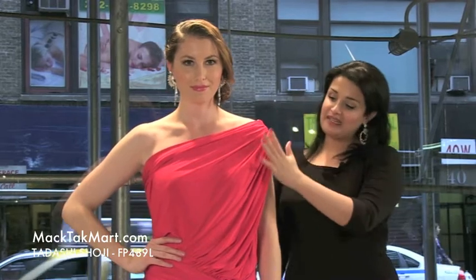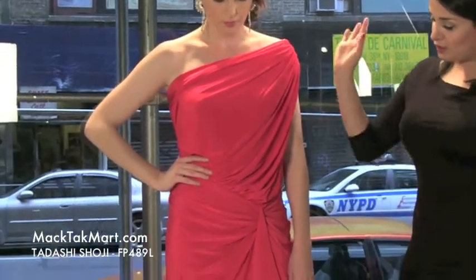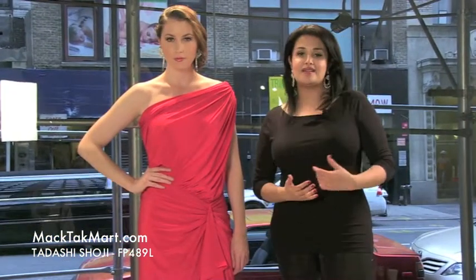The dress is entirely pleated and very simple. There's nothing going on on it — no jewels, nothing. The whole collection is actually entirely done with just the fabric. The fabric is the whole game, and this is what Tadashi Shoji does.